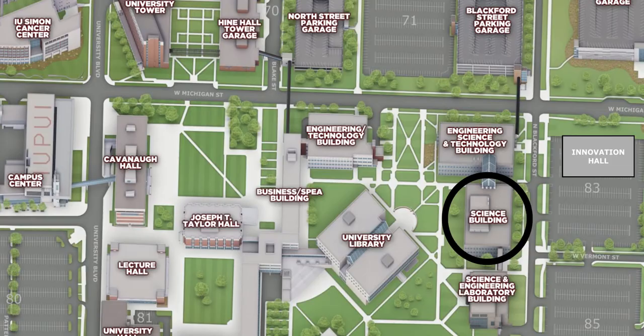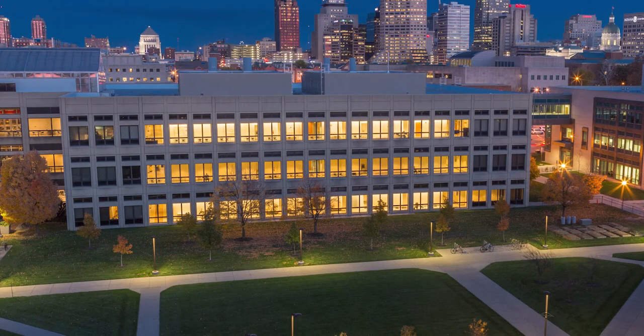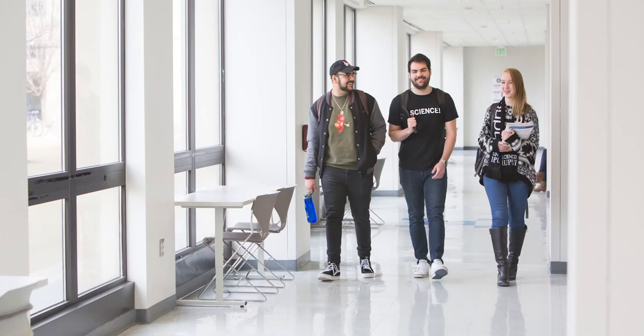Let's cross over into the LD building. The LD building is home to the chemistry, math, physics, and psychology departments, the neuroscience program, and several classrooms.